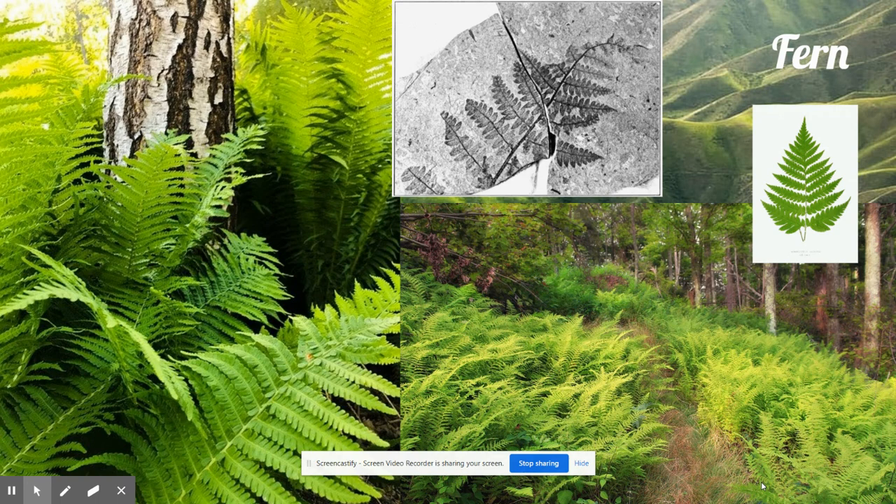Fern forests were very important to the Earth. When a fern forest got old, it died and then another fern forest grew up over top of the old one. Over time, layers and layers of dead ferns created layers and layers of rich material for new plants to grow in. This rich material is called soil.